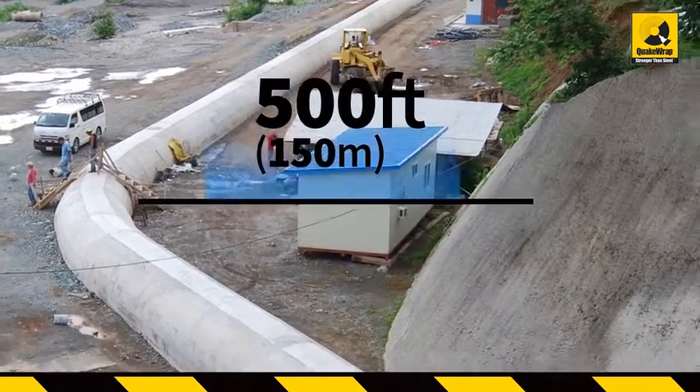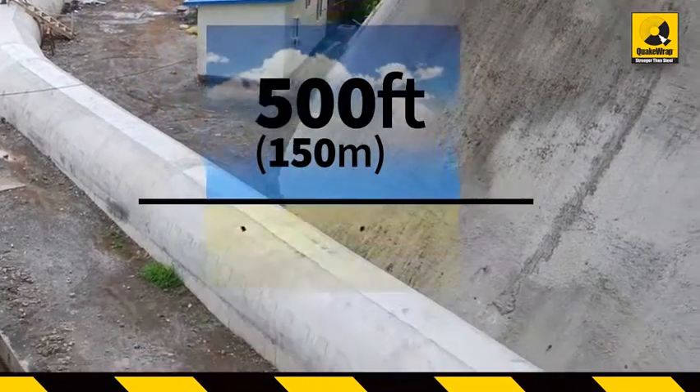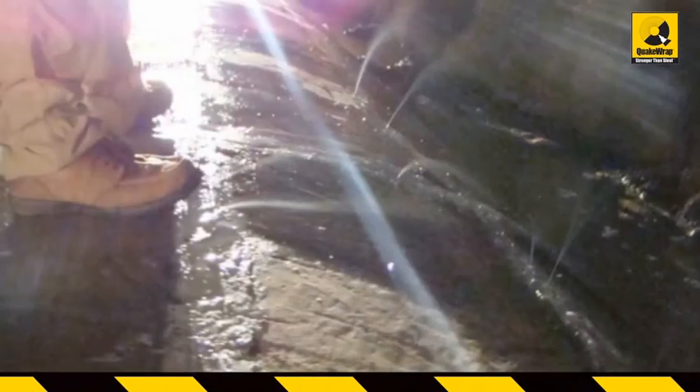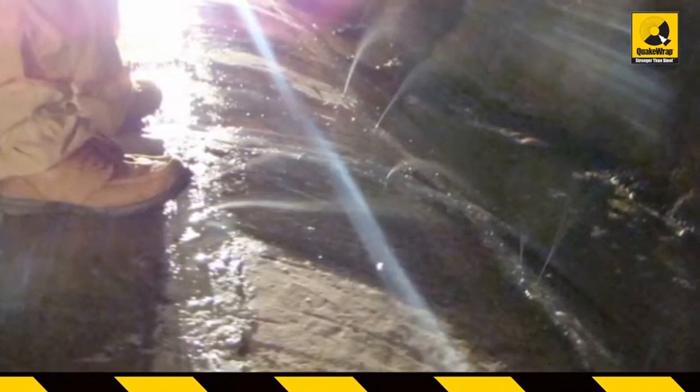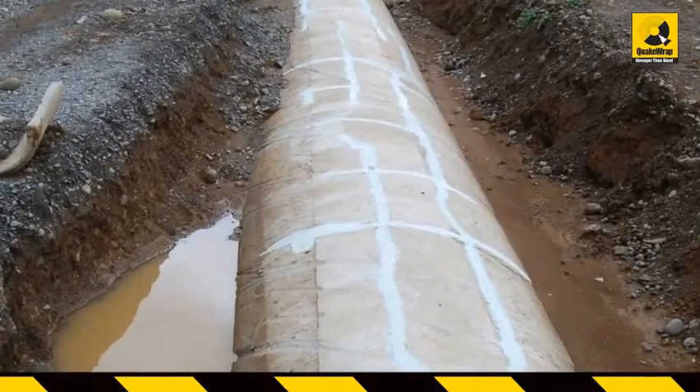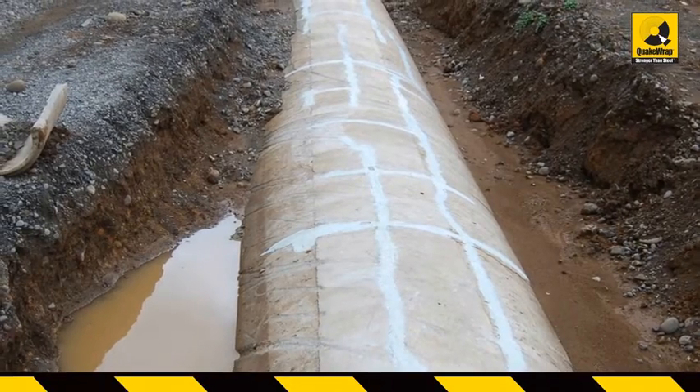The first 500 feet of the pipe was above ground; the remaining 5,300 feet were underground. When the pipe was filled with water, it was noticed that the pipe was more like a sieve with millions of holes. The pipe was emptied and the cracks were sealed with conventional methods, but upon filling the pipe, the cracks reopened and leaking continued.